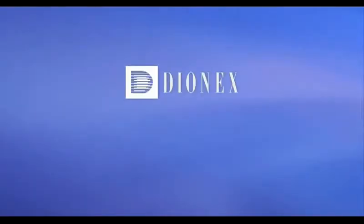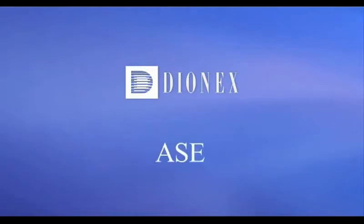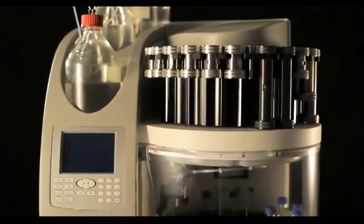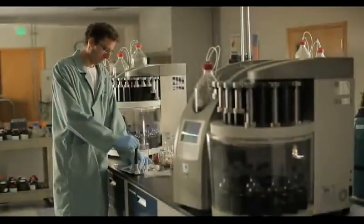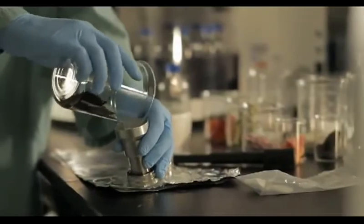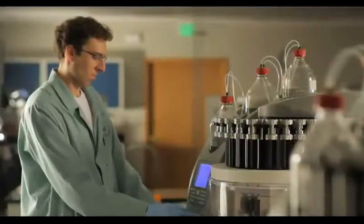Welcome to the state-of-the-art in extraction technologies — the Dionics Accelerated Solvent Extraction System, also known as ASE or ACE. Dionics has been the leading solutions provider for a variety of extraction challenges for a broad range of industries, including environmental, foods, pharmaceuticals, and petrochemical. Dionics Accelerated Solvent Extraction products help laboratories around the world improve their automated solid and semi-solid extraction.